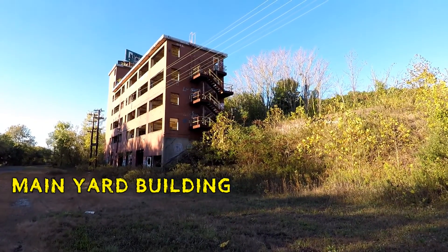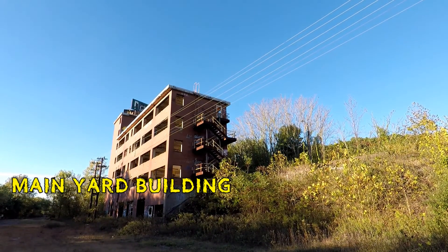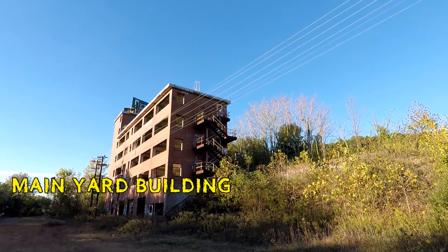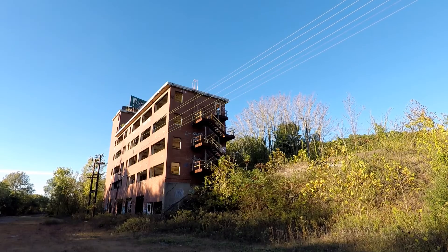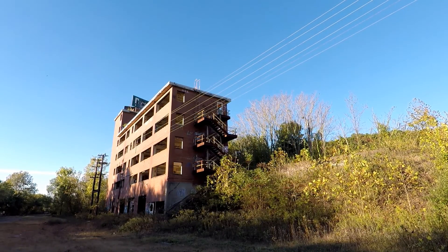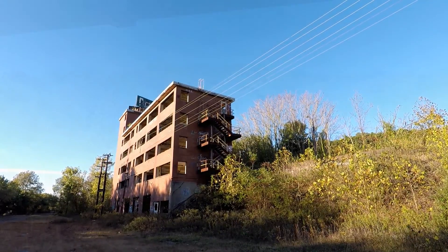This building you see before you is the main building of this once busy complex. We're going to take you all the way to the top, walk you all the way down, and see what's inside. There's lots of cool stuff in there — all kinds of railroad equipment — or so we're told. So we'll find out, and you'll get to come with us and see.